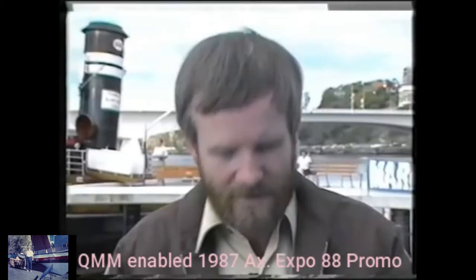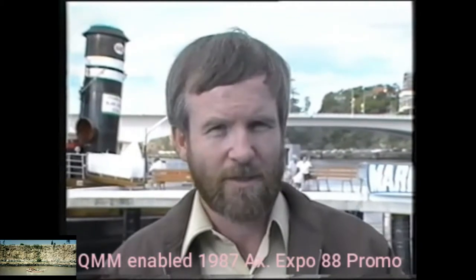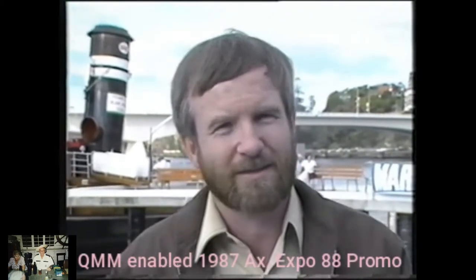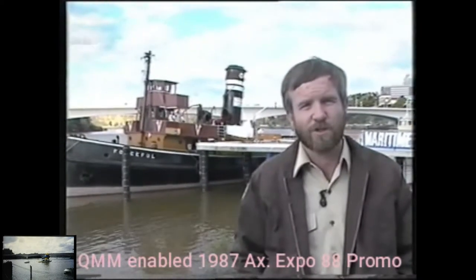Just exactly what is heritage? Well, it's simple. Heritage are those things that we've got that we want to keep. Some people think we should be keeping nature, and that's our natural heritage. Some people think it should be old buildings, old aeroplanes, old cars, and there's a large group of people who think we should also be keeping old ships.